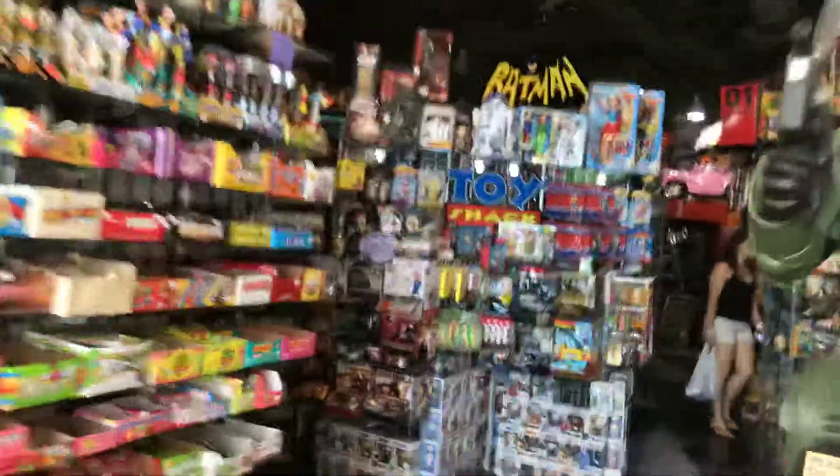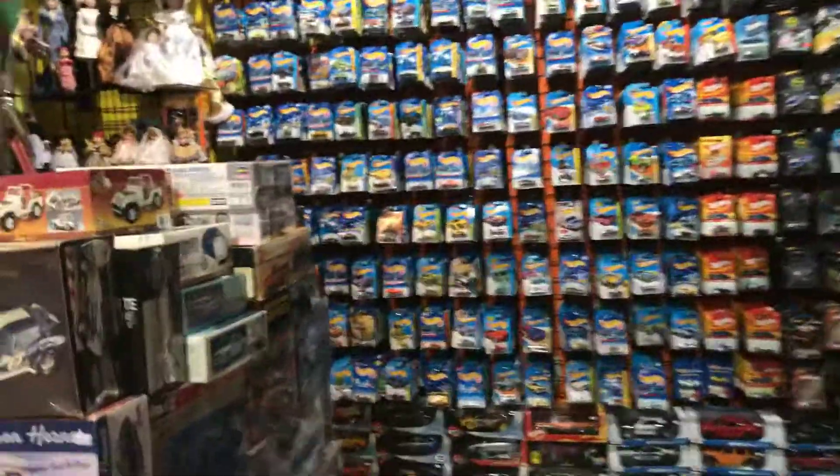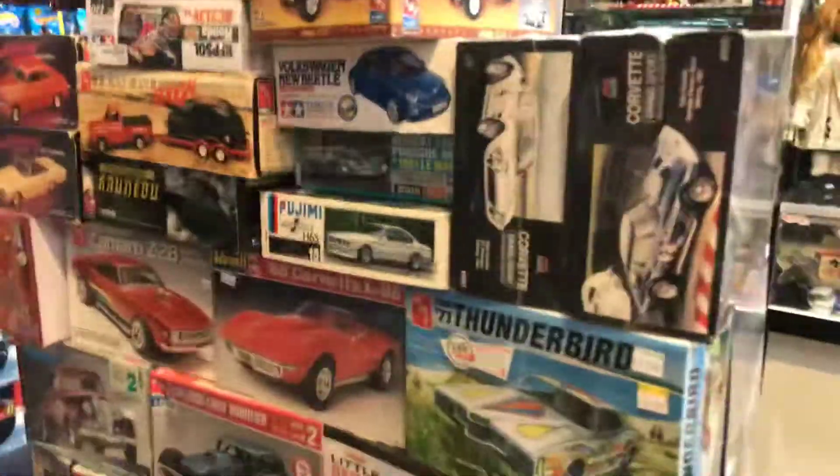Toy Shack — there it is. Looks pretty cool. Some vintage Star Wars. Looking for some red lines. 1:24 scales. The wall of Hot Wheels — he has models too. Airplanes and car models.